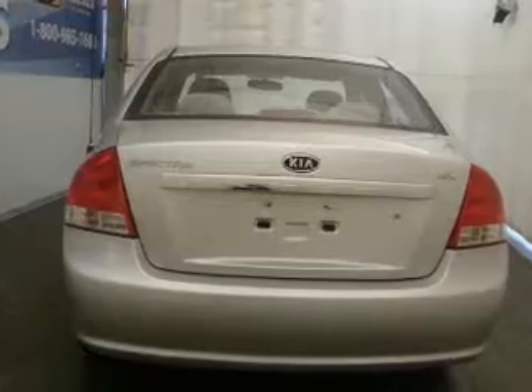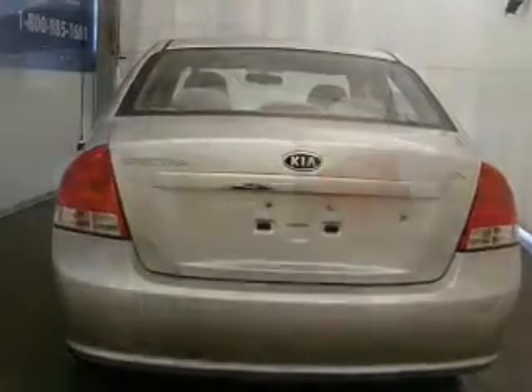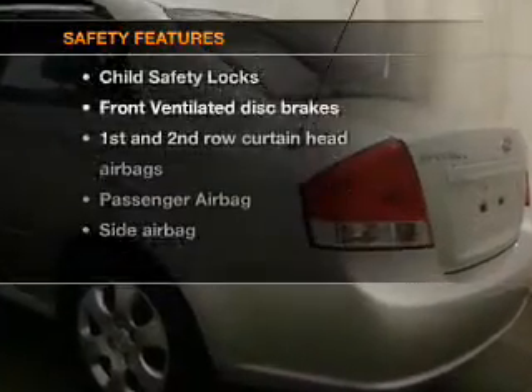Power steering. An AM FM stereo with a CD player. An adjustable tilt steering wheel. If safety is a high priority,